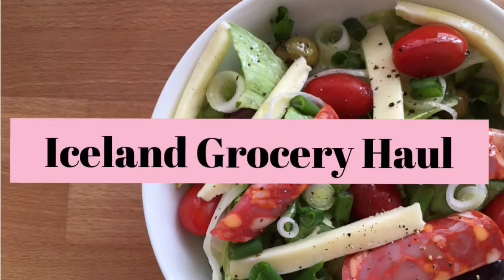As it stands at the moment, I'm very critical of Iceland. I'm a food snob, I'm a brand snob. I've shopped there way over a decade ago and I haven't been impressed with the quality of food. I haven't been paid to do this video — I've just been provided with £50 of vouchers to do a haul.